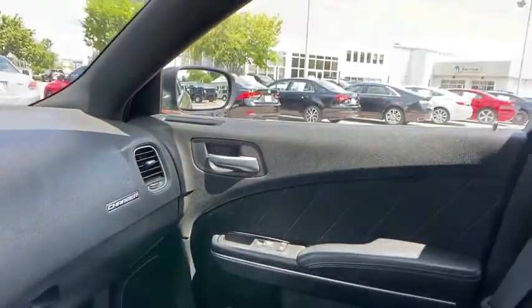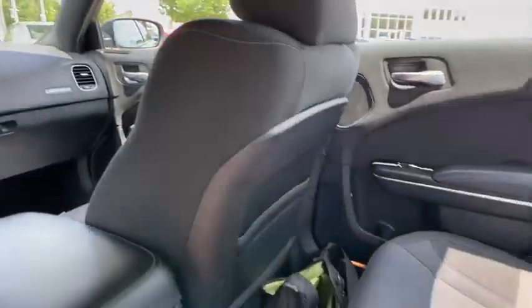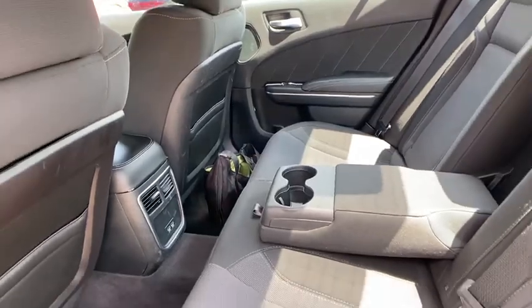Fog lights, remote keyless entry, brake assist, panic alarm, overhead console, tachometer, driver vanity mirror, and front reading lamps.